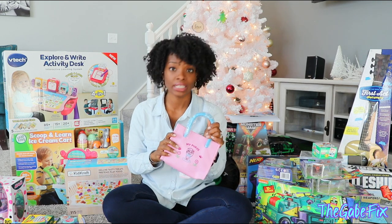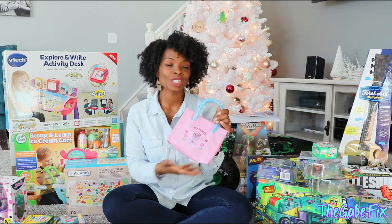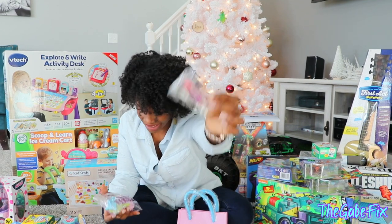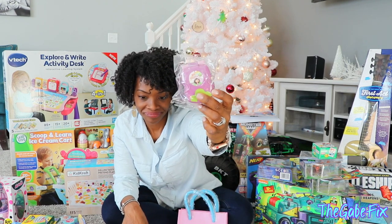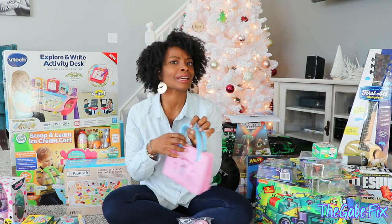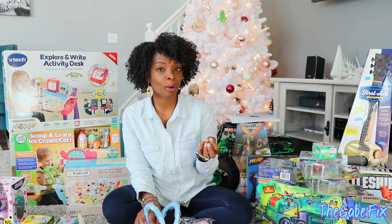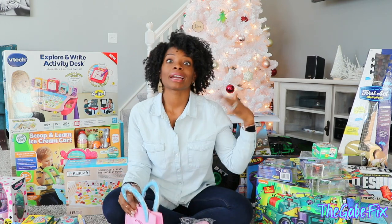Reagan is the girliest little girl — she is forever picking up my purses and trying to walk in my shoes and wants to wear bracelets. So I found this cute little purse for her on Amazon. It says 'my purse' and it comes with things on the inside: big keys, a credit card, and a phone. So she can walk around holding her little purse and carrying all her little things in it. I thought this is a good start before she starts carrying an actual purse.